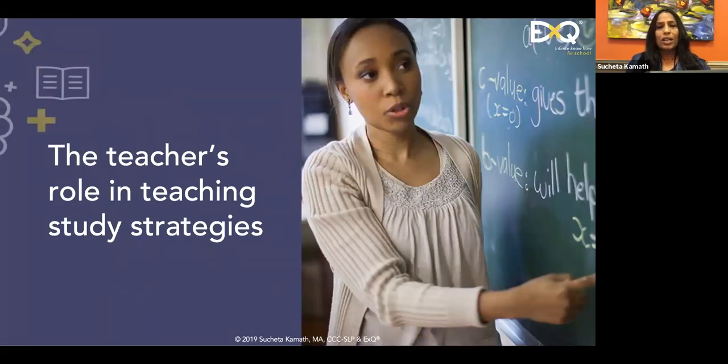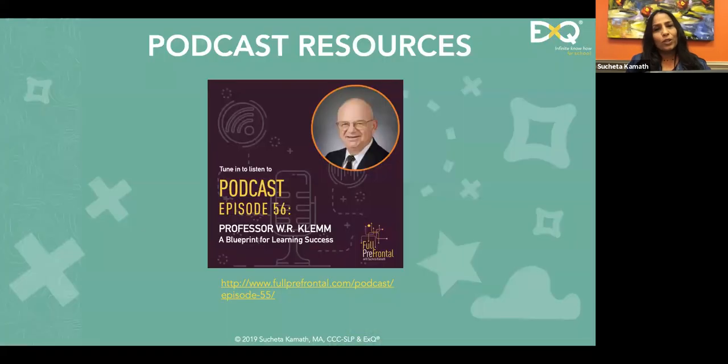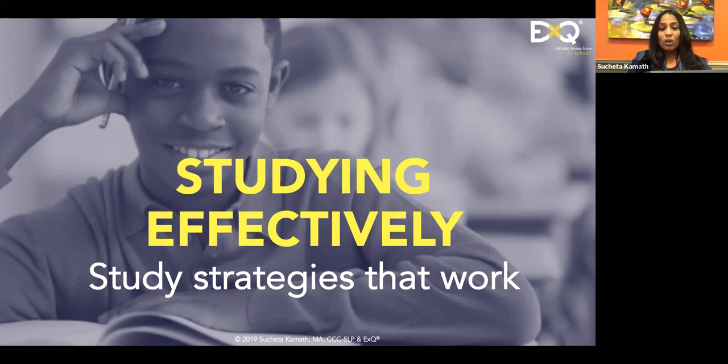Some of these are situational predicaments and some are collective faux pas. I want to point out some good resources: this is my podcast, where I've had some amazing, brilliant researchers. Here is Dr. Kemmel — his episode is a blueprint for learning success. When you get the companion guide you can click directly to the podcast, so you can expand your knowledge base as well.